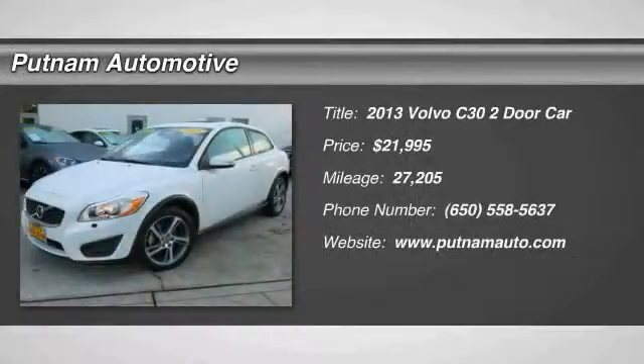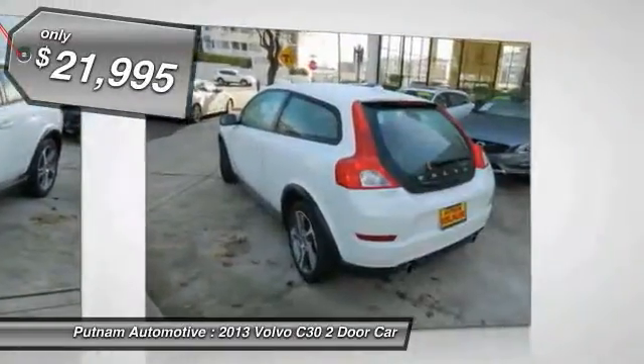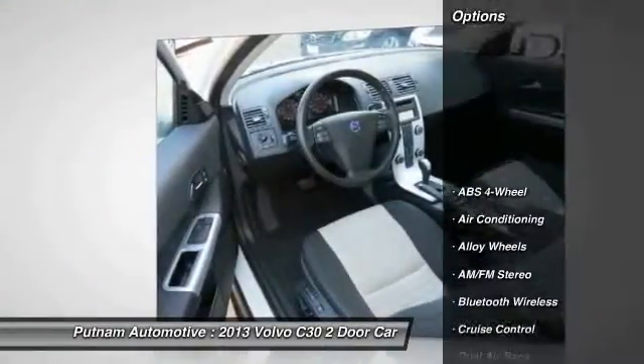The 2013 C30. Dream yes. Sleep no. With the C30, your dreams can come true and it is priced below $25,000. This vehicle has less than 30,000 miles. Here are some of this vehicle's great options.